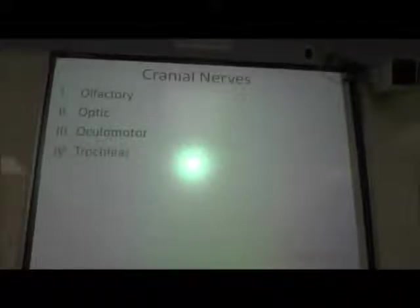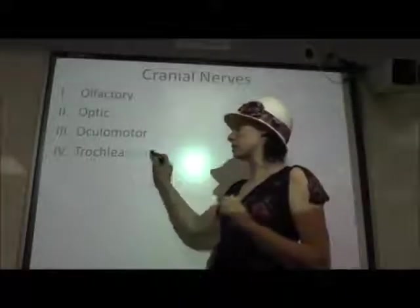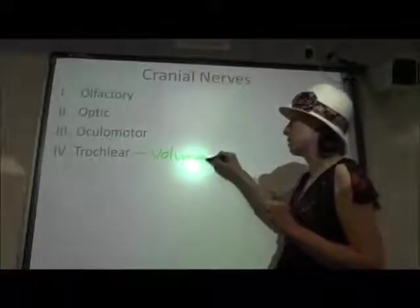Next is our trochlear nerve. This controls one of those extrinsic eye muscles, so it's also involved in voluntary eye movement.